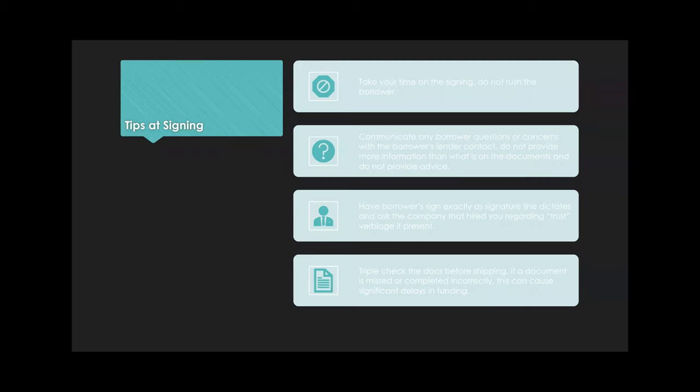Here are some quick tips. Take your time with the signing — do not rush the borrower. If the borrower has questions, do not attempt to answer them unless they're the whats and the wheres. If it's whys and hows, that's not your place — call the loan officer. Do not provide more information than what's on those docs, and don't give them your advice or opinion.